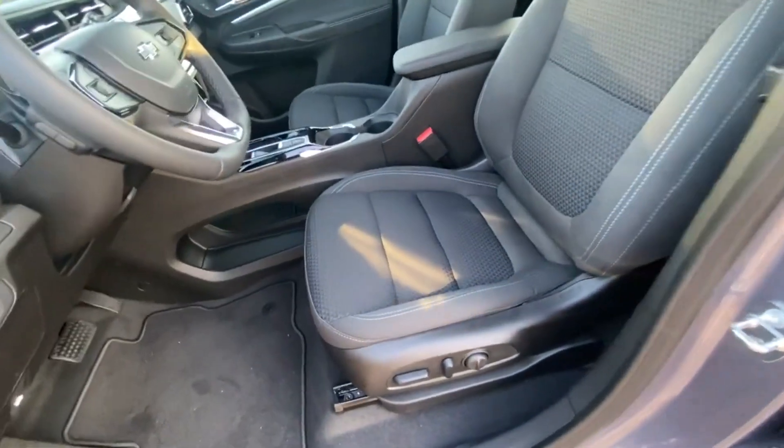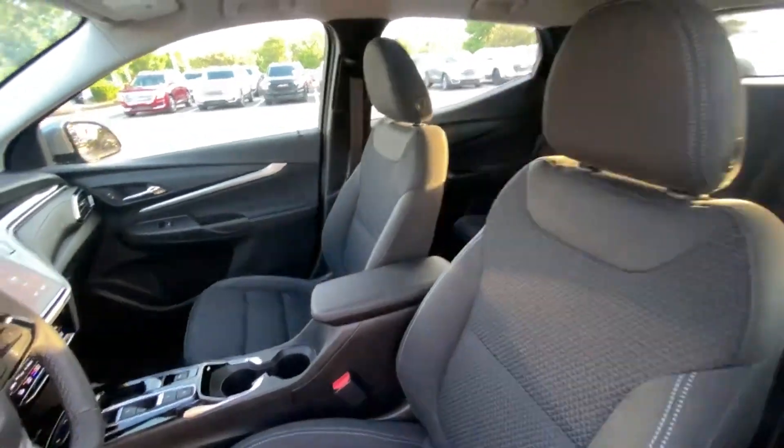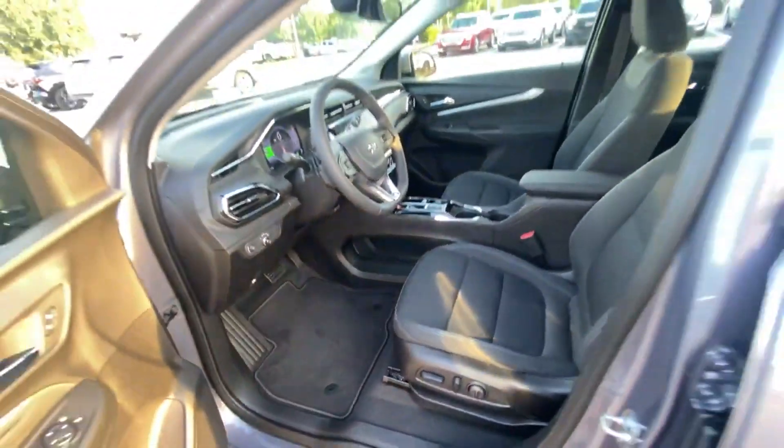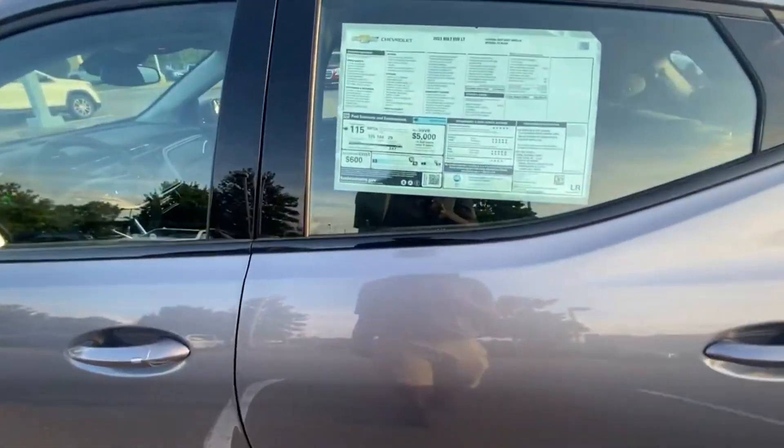There's storage underneath the shifter, and we have the power driver seat with two-way power lumbar support.